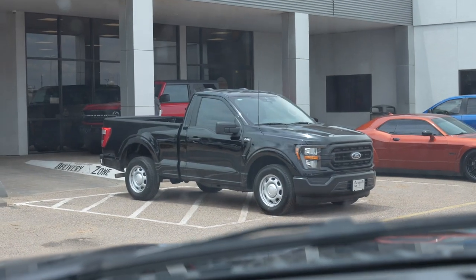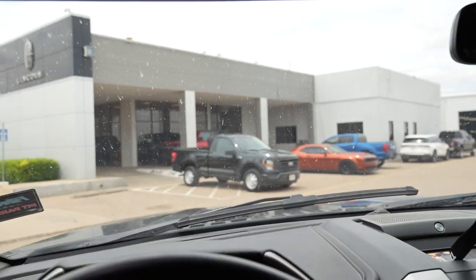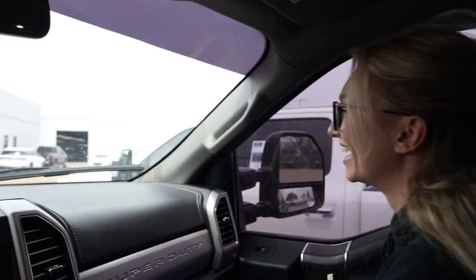Oh, there she is, boys. It needs a little loving. I mean, it's brand new, though. But yeah, she's kind of ugly at the moment. This is not the vehicle I thought we were buying. That's on the next video.